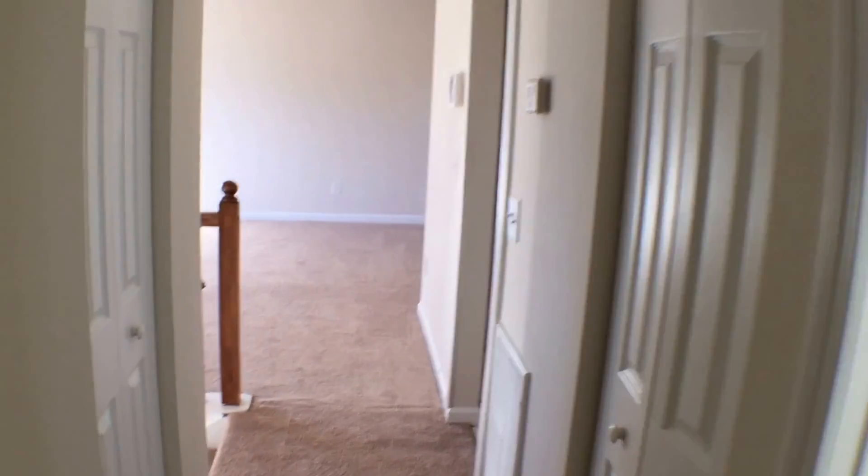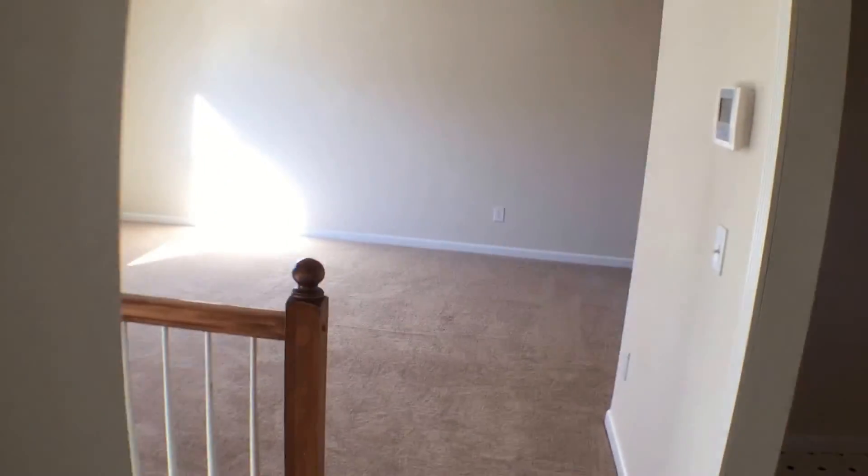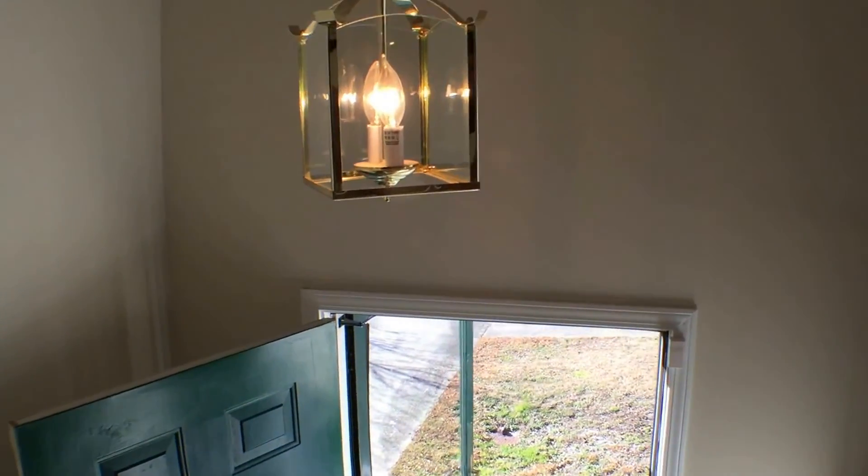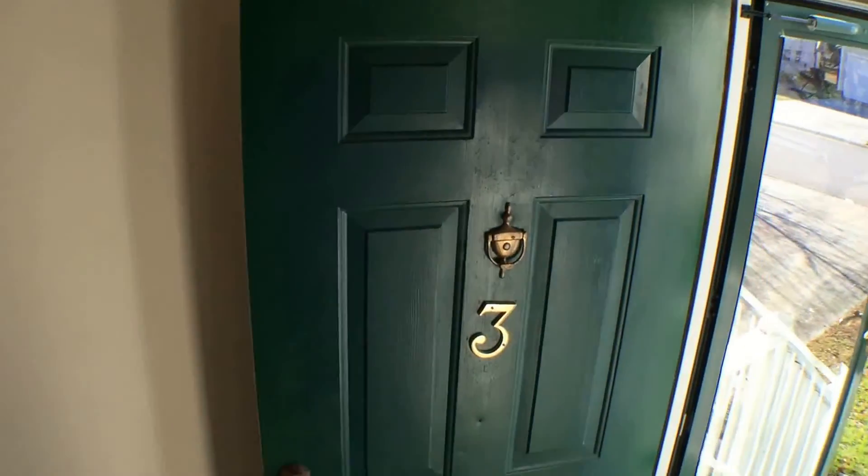If you're enjoying this tour, you can visit us at empirepmgroup.com and fill out an application. Now we're going to go downstairs so you can see the family room.